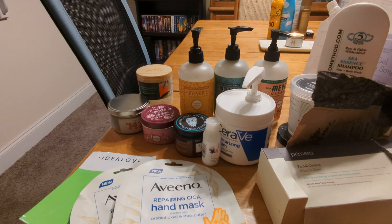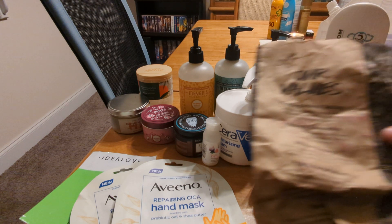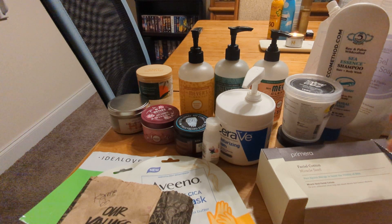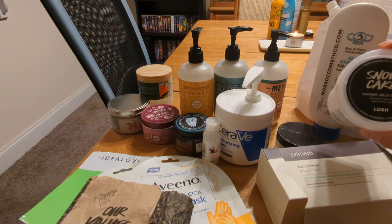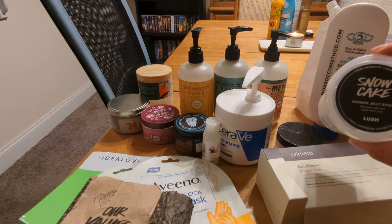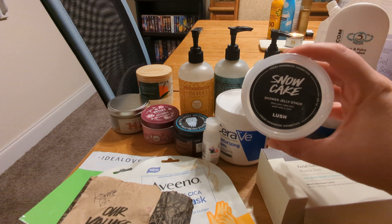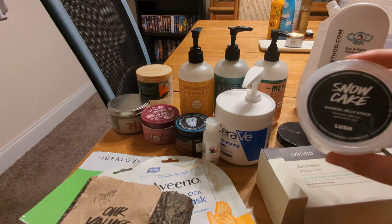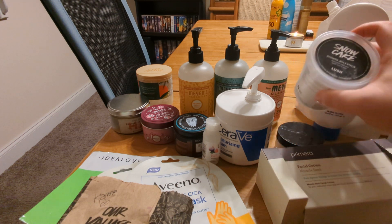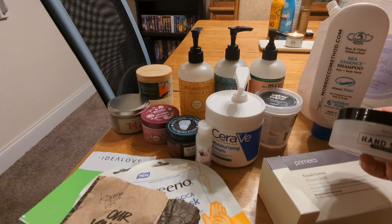From Lush, this was a very old Karma bubble bar — I don't think you can even get those right now, so that's quite old and I'm glad I used that up. This was the Snow Cake shower jelly stack. I've always loved the Snow Cake scent but this is my first experience with a shower jelly and it is absolutely going to be my last. Under no circumstances do I need to shower with a product that is the consistency of jello — it is weird, I don't like it, and I just found it very inconvenient.